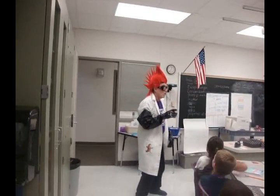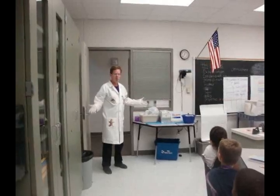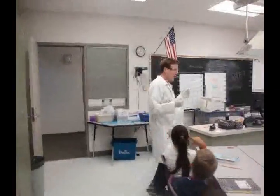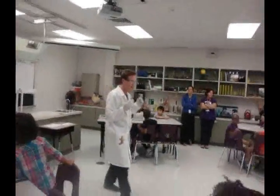Alright, one more second. I'll be right back. Is this what a scientist should look like? Good, I'm glad you noticed that. Now I'm wearing protective clothing. Raise your hand if you can pick out one item that you see that's protecting me right now.